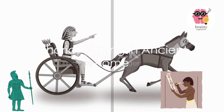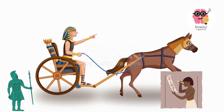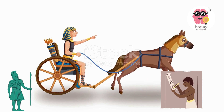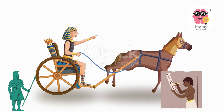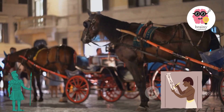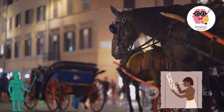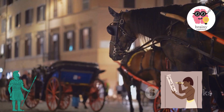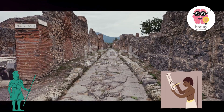Chariot racing was a celebrated sport in ancient Rome. The Circus Maximus, a mammoth chariot racing stadium, was the central arena for this electrifying event and could accommodate up to 150,000 spectators. There were four main teams, each known as factions, distinguished by their individual colors: red, blue, green, and white.